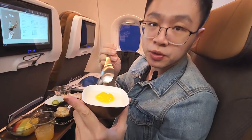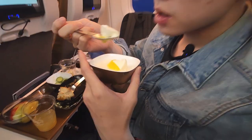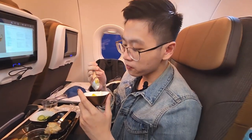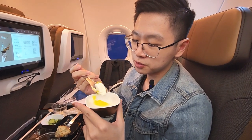We have the dessert here — it's gelatin. Not too sure what flavour it is, but let's try. It's very nice. Very silky. There's a pineapple smell and taste. The texture is just perfect.